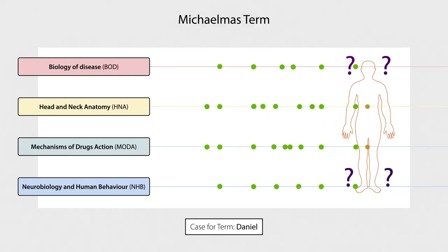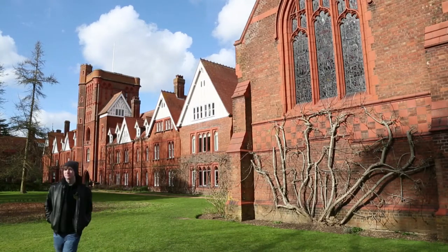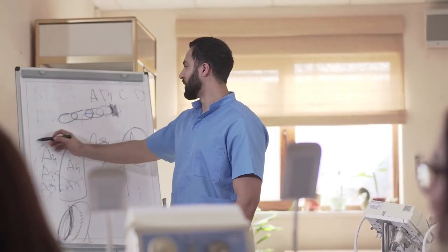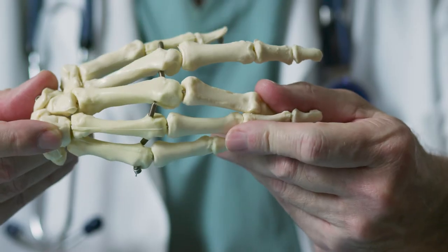The students meet again at the end of the term to review how well able they were to solve the case in answering the questions that they generated at the start of term. It was helpful seeing some of the science across the courses linked together and applied to a patient story. Some of the science can seem quite isolated and not obviously relevant. This course really helped remind us how it all fits together and how important it is for patient care.